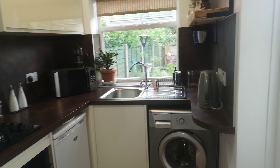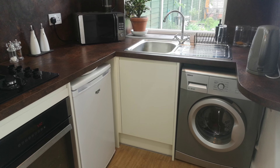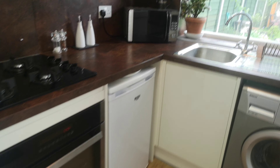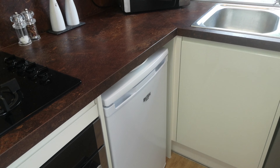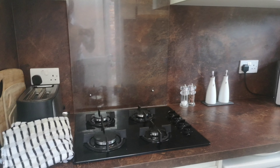Through here at the rear of the property is the kitchen. It's a modern kitchen with white goods included, and we've got a gas hob and electric oven, fridge, washing machine, microwave, and there is also a freezer provided.